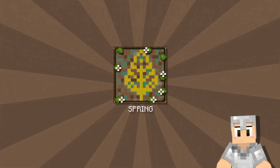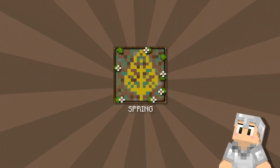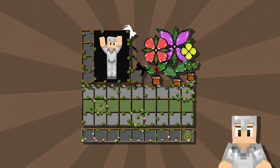Hey everyone, welcome back to the channel. Today I have something special for you: the Spring texture pack. We'll take a quick look at the hotbar and containers this pack brings before we start. Don't forget to click on the subscribe button to stay updated.